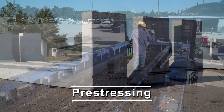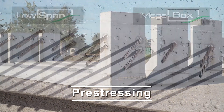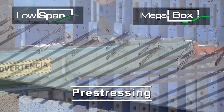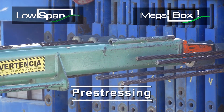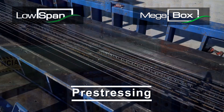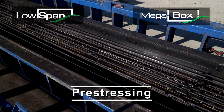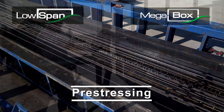Pre-stressing is accomplished using tendons that are tensioned prior to being anchored within the concrete. This process, when applied to precast culverts and bridges, results in a superior product that makes it possible to create considerably wider spans when compared to traditionally conventional reinforced precast.